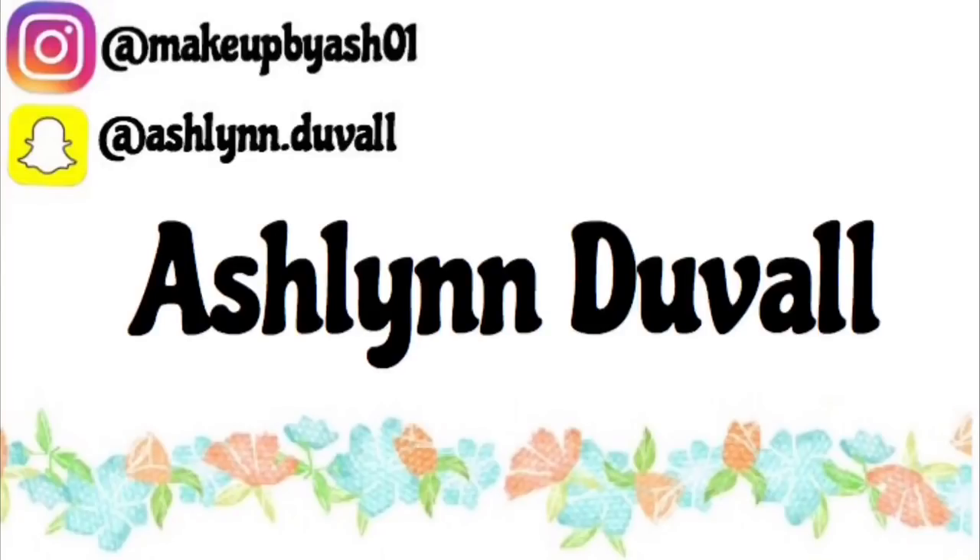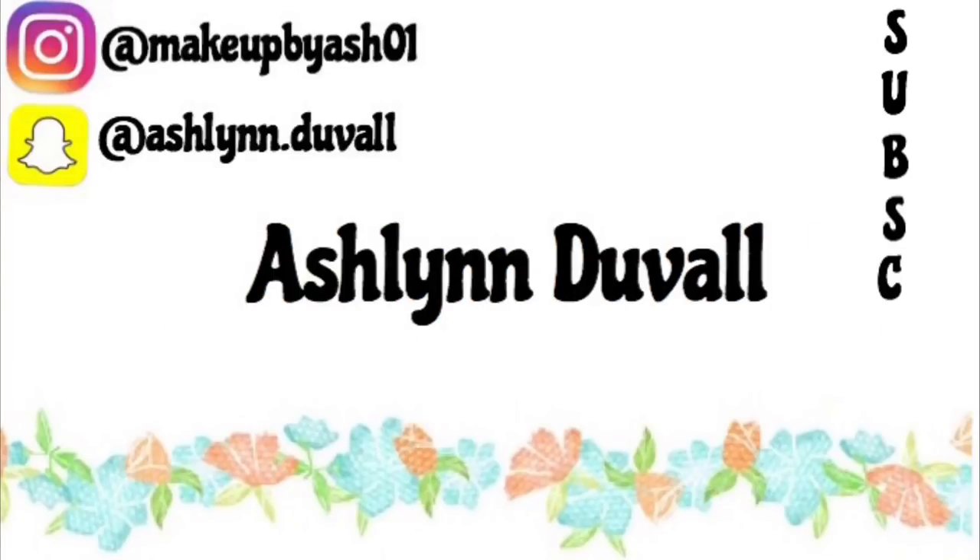Hey guys, it's Ashlyn. I have a special guest, Anna. In today's video we're going to be doing a Black Friday 2017 haul. Today is Black Friday so it's late. Without further ado, let's just get started.